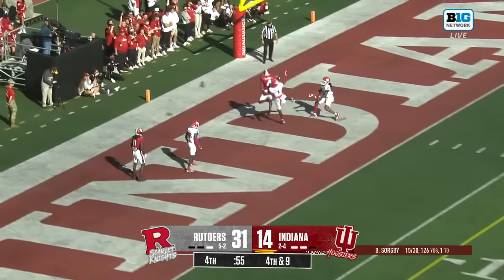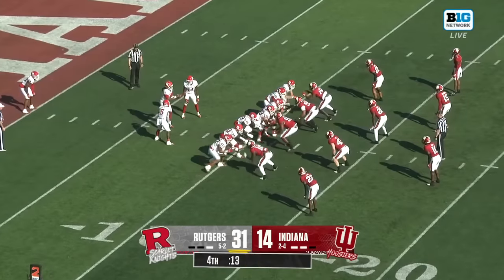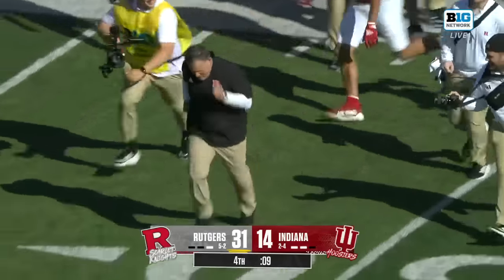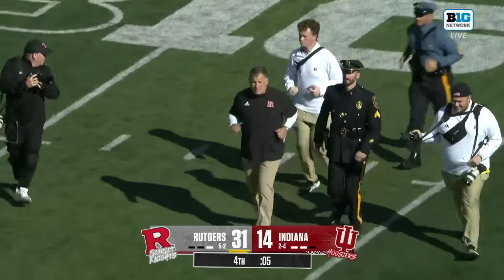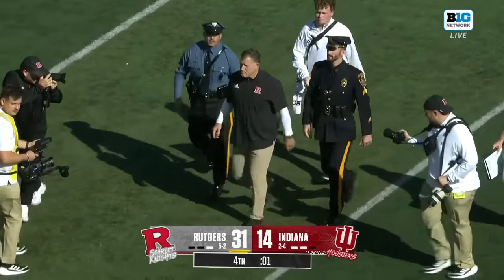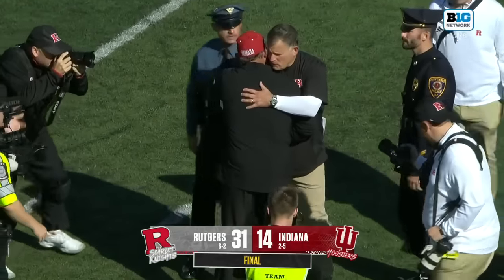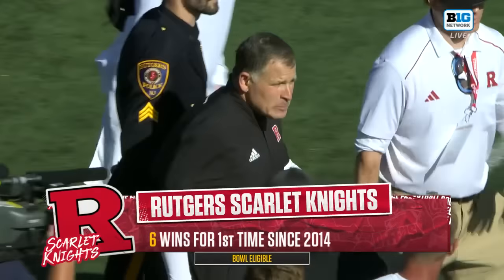Soresby bouncing around, back to the end zone — another one broken up. Still a long way to go, four games to go. Chiano's running away from anything his guys have up their sleeve with a Gatorade bath. Rutgers officially bowl eligible — six-plus wins for the first time since 2014.